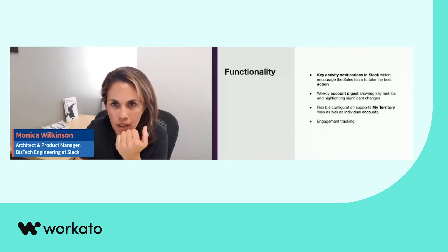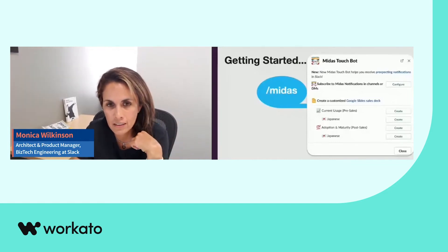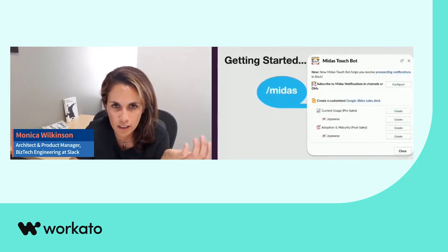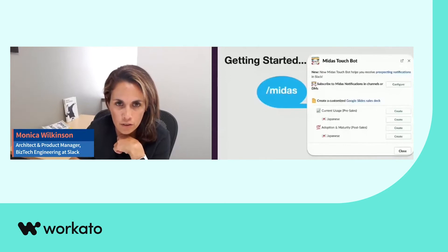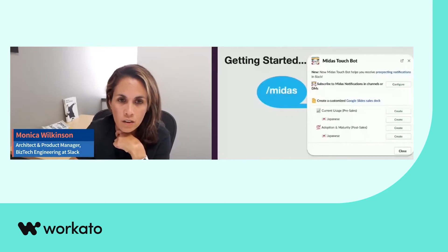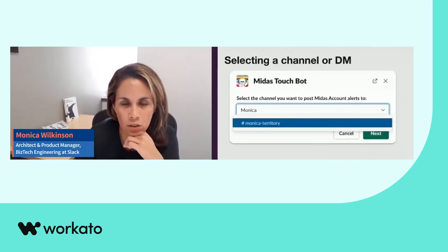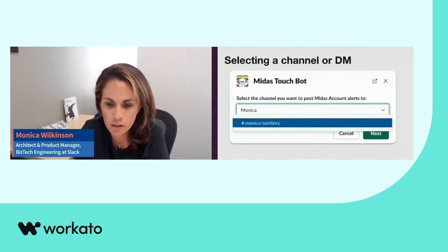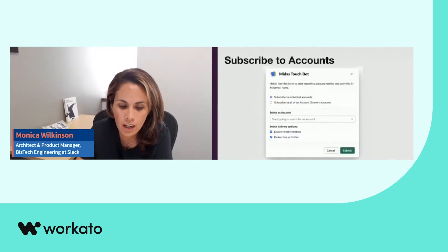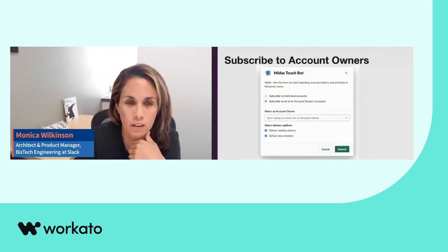Let's take a look. We had an existing slash command — slash Midas — and we enhanced it to showcase additional functionality, in this case the ability to subscribe to prospecting notifications. When you hit the configure button, you see a modal in Slack that allows you to select whether notifications go to a DM or a channel. We invested heavily in this functionality because AEs work in different segments, and BDRs can also subscribe to all of their AEs' accounts with this view — which we thought was pretty powerful.